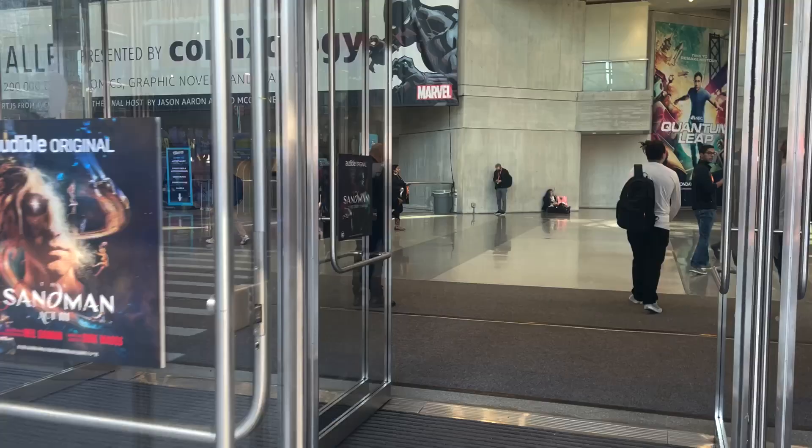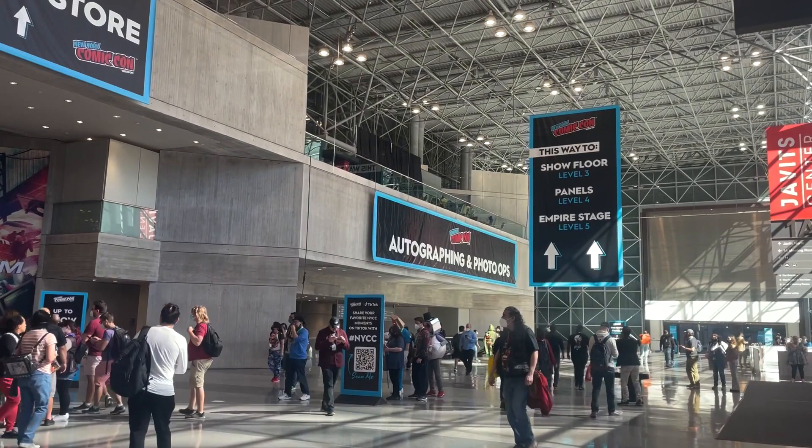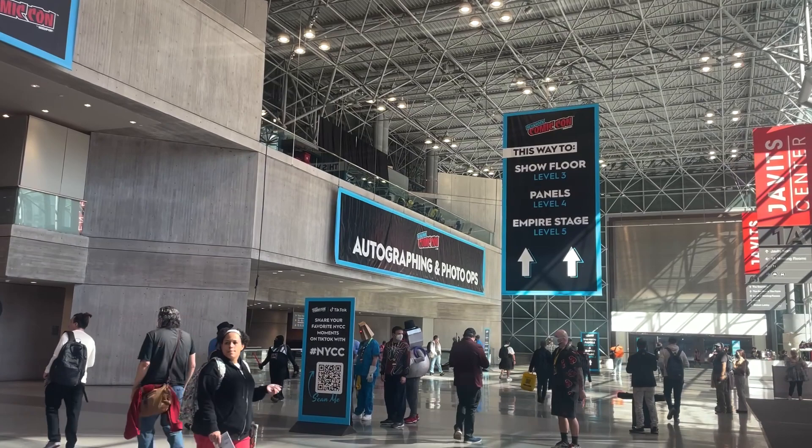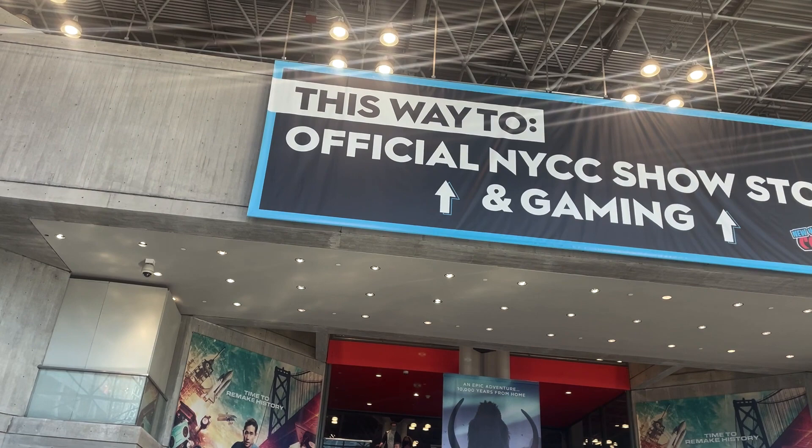We are heading inside the convention center — first time in here, this is really nice. It looks like over there they have autographs and photo ops, and we'll be heading there on Friday and Saturday. That way leads to the show floor, and then they have the official NYCC show store and gaming upstairs as well. So we're going to try to find our way around, look at the map, and see where we're headed.